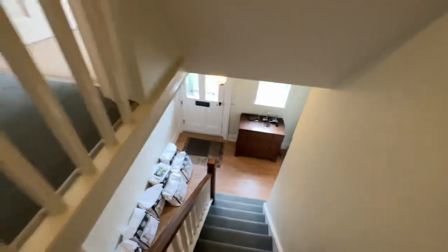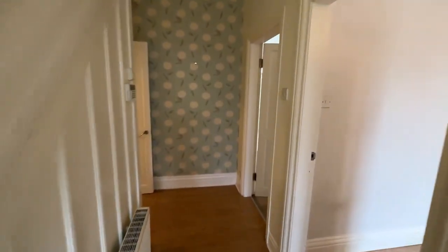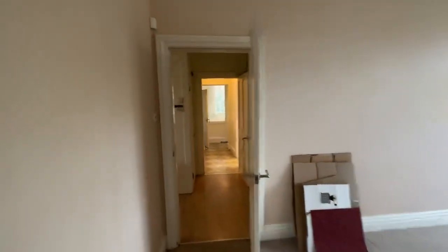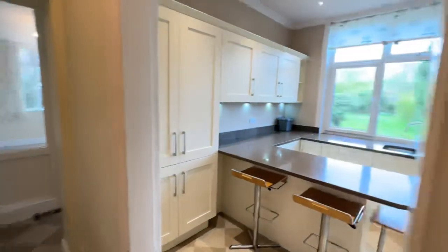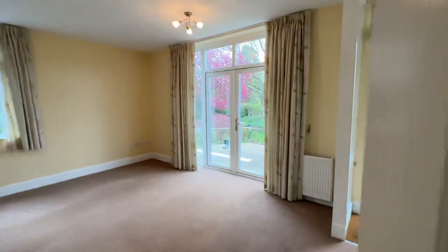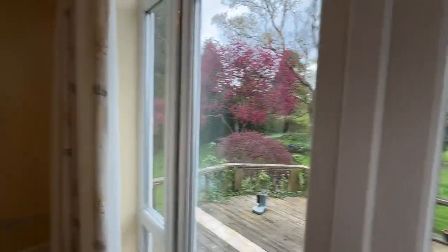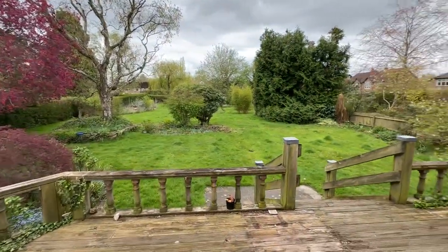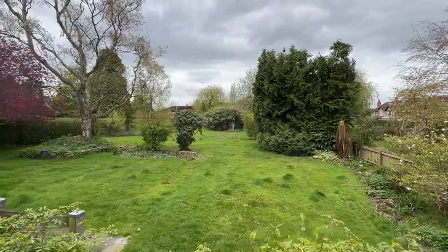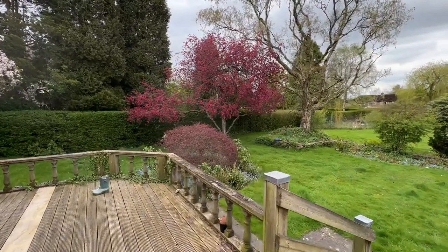This property is available for sale with no onward chain — a nice, very straightforward purchase. If you'd like to arrange a viewing, you can contact our team on 0161-519-8855, or email us at sales@thepropertyman.co.uk. Alternatively, on Rightmove there is a 'Request a Viewing' button — just click that and one of our team will contact you. That's Rob Smith from The Property Man, here at this six-bedroom semi-detached property with a monster garden, available for sale with no onward chain. Hope you enjoy the video, thank you.